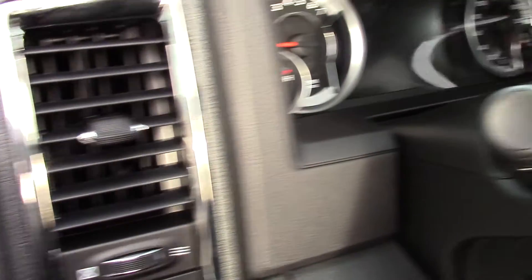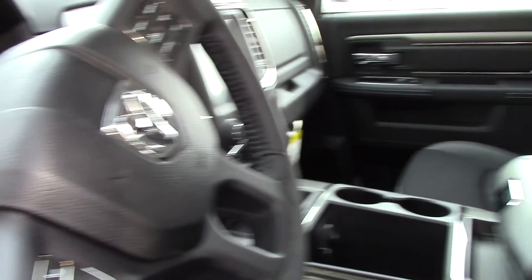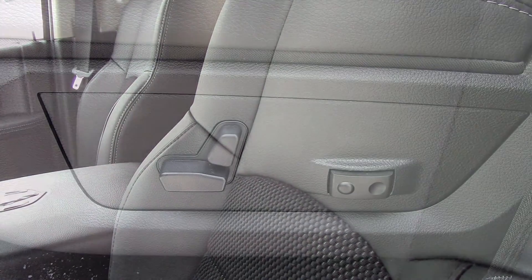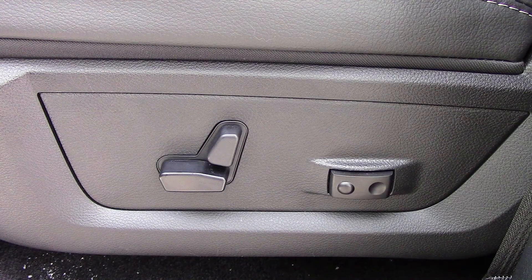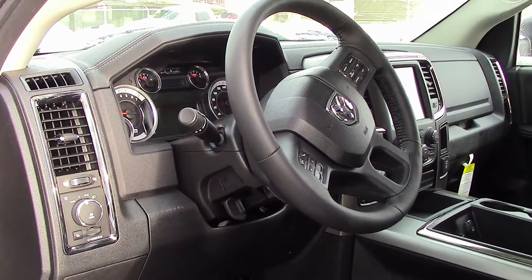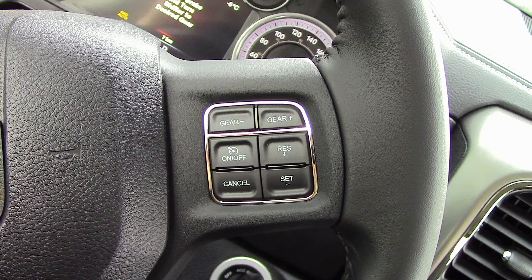Some of the features include power locks and windows, temperature and compass gauge, power adjustable seats with lumbar adjust, and automatic headlamps.